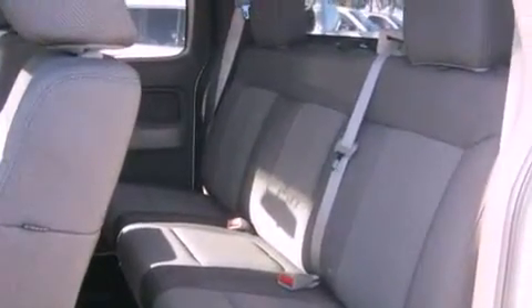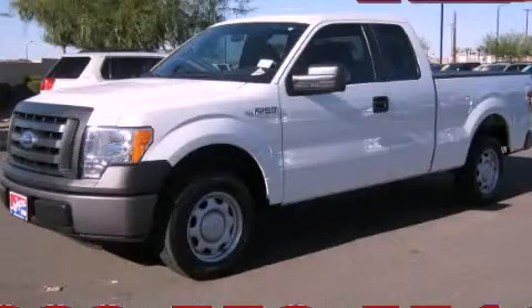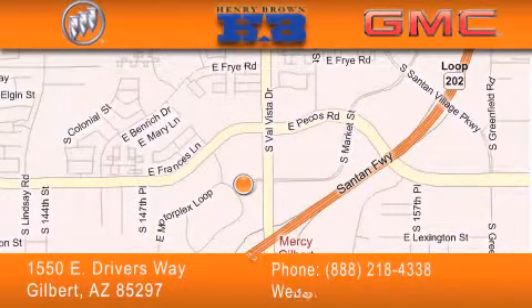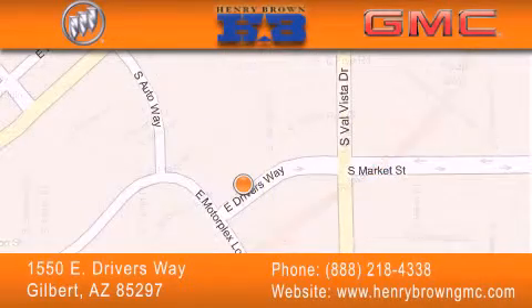This vehicle is sure to sell fast. Call and arrange your test drive today. Henry Brown Buick GMC is located at 1550 East Drivers Way in Gilbert. Family owned and operated, offering every customer a premier experience. Cars and Trucks and Trades are worth more at Henry Brown Car and Truck Store.